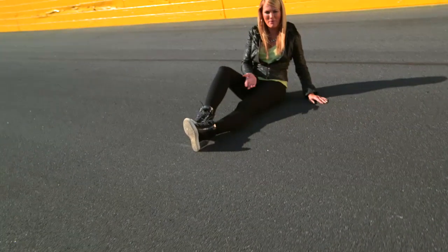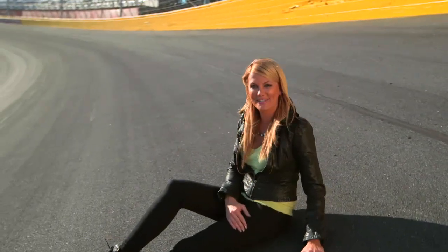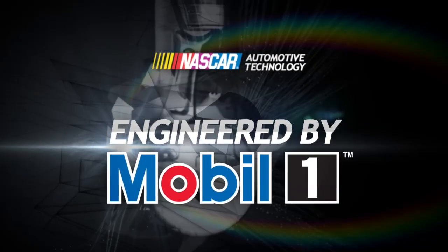I'm starting to wish I had better grip in my shoes. I definitely have respect for the guys and gals who climb these turns every weekend. For the latest in automotive technology, keep it here at NASCAR.com.